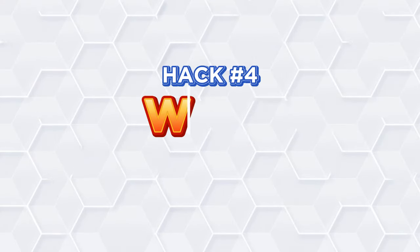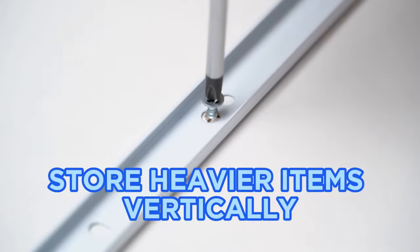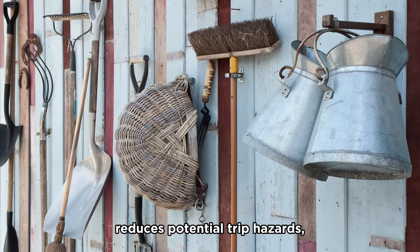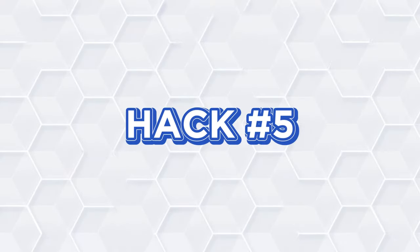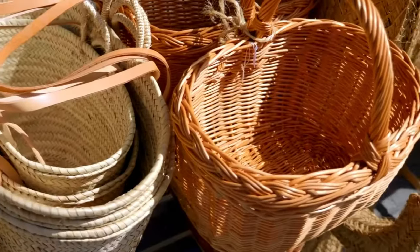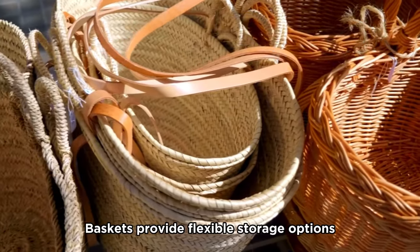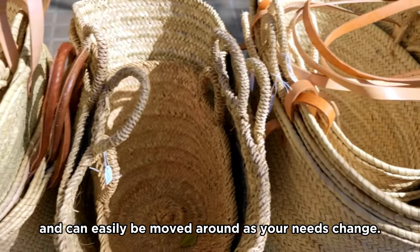Hack number four: Wall tracks. Installing wall tracks allows you to store heavier items vertically. This frees up floor space, reduces potential trip hazards, and keeps your equipment in good condition. Hack number five: Decorative baskets. Using baskets for storage is both stylish and functional. Baskets provide flexible storage options and can easily be moved around as your needs change.